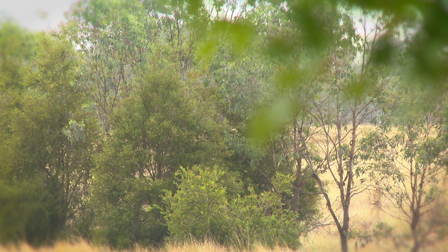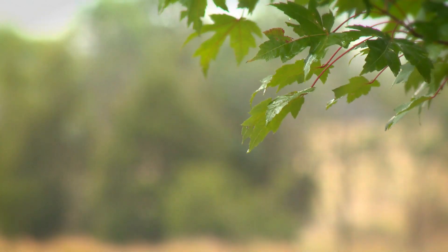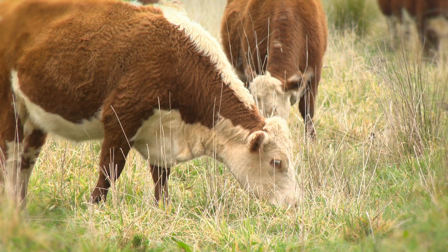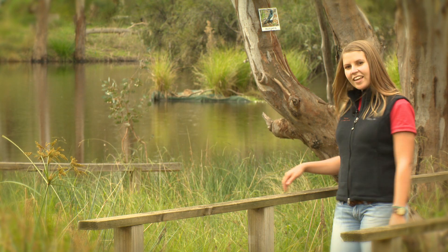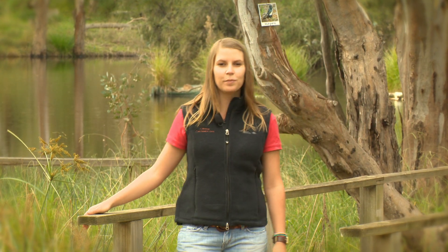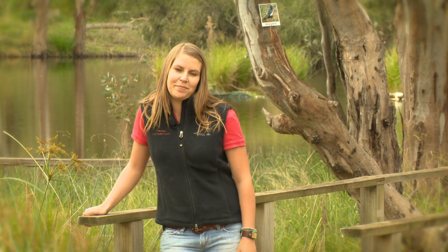Even though rainfall may vary across the Murray-Darling Basin, this water plays an important part in keeping our towns, farms, businesses and environments healthy. In fact water and rivers are so important we need to celebrate them and make sure we look after them. Let's look at how water and rivers play such an important role in our lives.